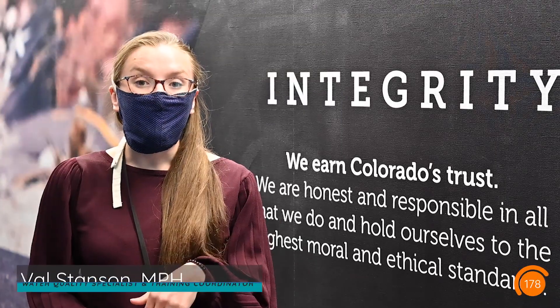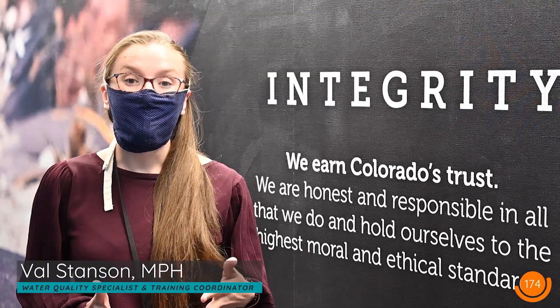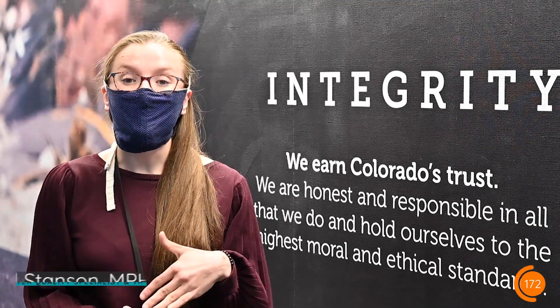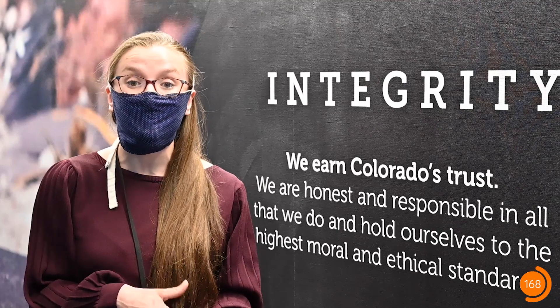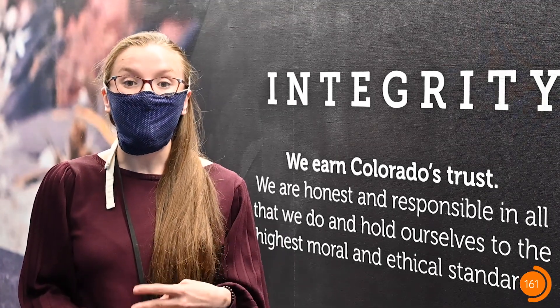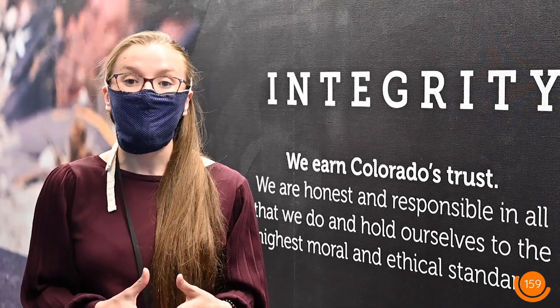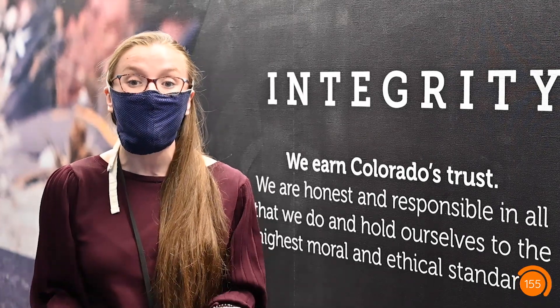CDOT recently introduced requirements for employees returning to work on site at facilities across the state. Included are procedures designed to minimize exposure and transmission of COVID-19 and other infectious diseases while maintaining efficient operations in the workplace. For the next 180 seconds you'll learn three steps to better understand and follow these requirements, ultimately making them part of your new daily routine to help keep yourself and others safe here at CDOT.